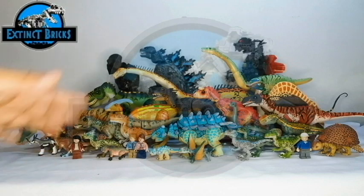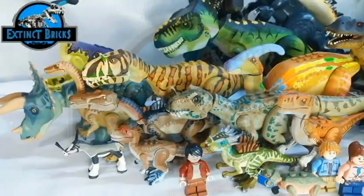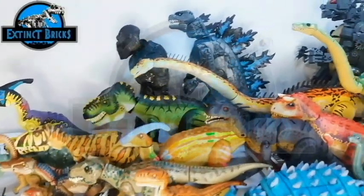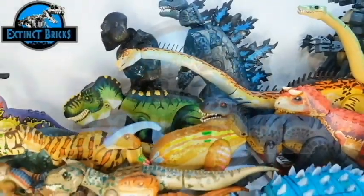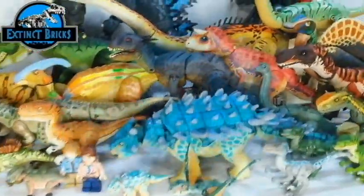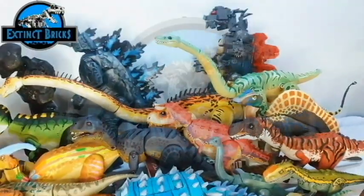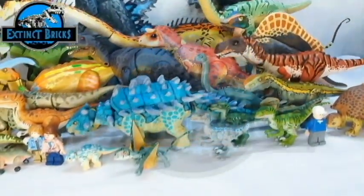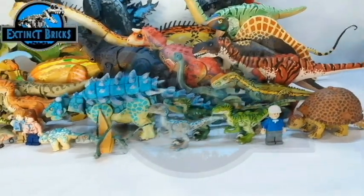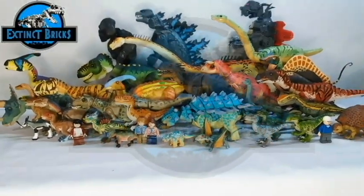I hope you guys enjoyed this video. If you have suggestions of other creatures you'd like to see next on Exting Bricks, comment them down below. I'd also like to know which one is your favorite from this particular collection video. Looking forward to reading all your comments and suggestions! All of these customs are present in the Exting Bricks playlist, and I'll be placing links to each creature for ease of access so you won't have to go through each video individually.